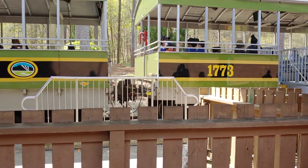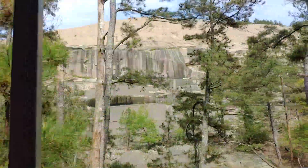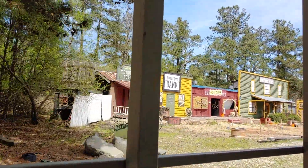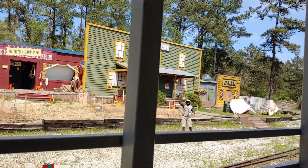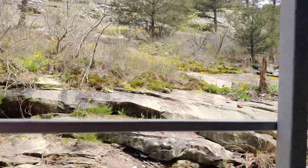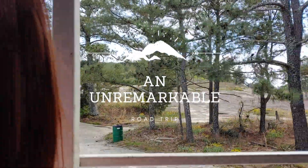Good afternoon folks, and welcome aboard the Rockline Railroad. My name is Michelle and I will be your conductor for this trip around the mountain today. Now, as we pass our fellow travelers making their way to the top of the rock by foot, they leave us with a reminder that you, like me, are unremarkable.